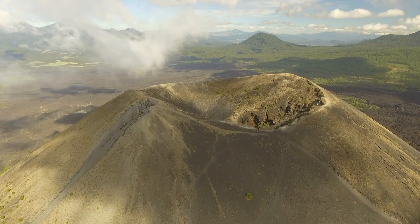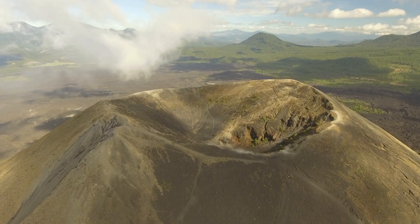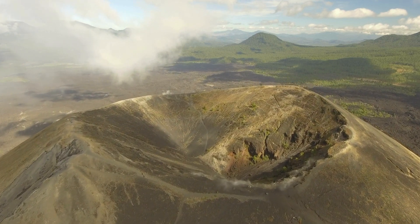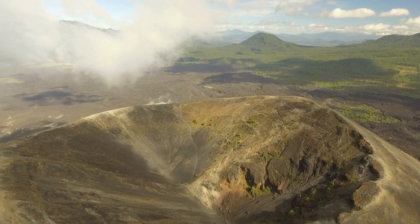Lava doesn't generally flow from the top of the cinder cone. Instead it comes out from the side vents. Cinder cone volcanoes are on average less susceptible to erosion and hence they maintain their original form for hundreds of years.